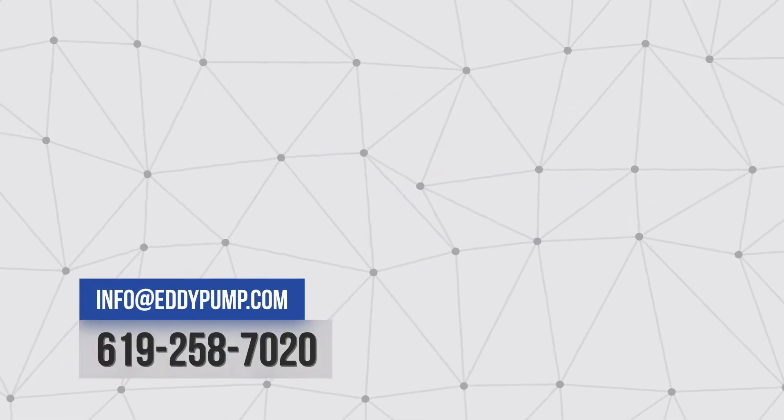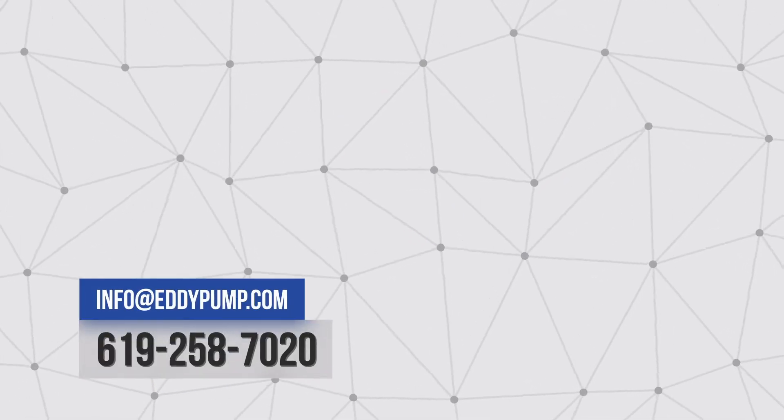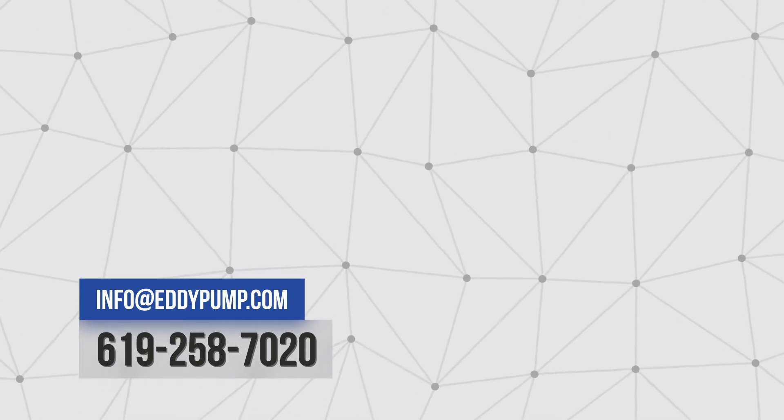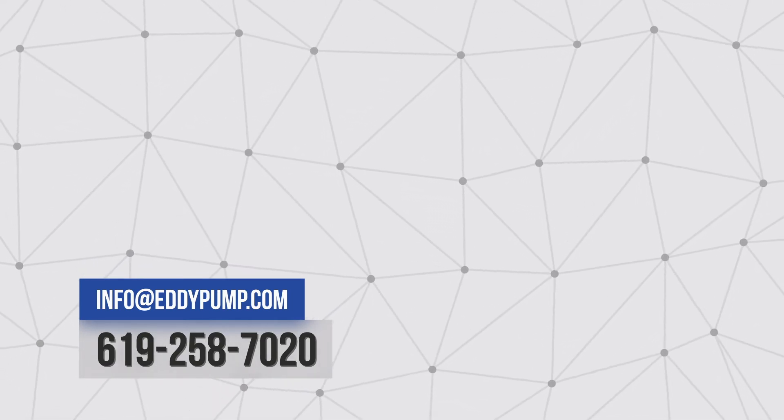All Eddy Pump equipment is engineered and manufactured in the USA. Visit eddypump.com or call our business representative with your project questions. At Eddy Pump, we pump solids, not water.